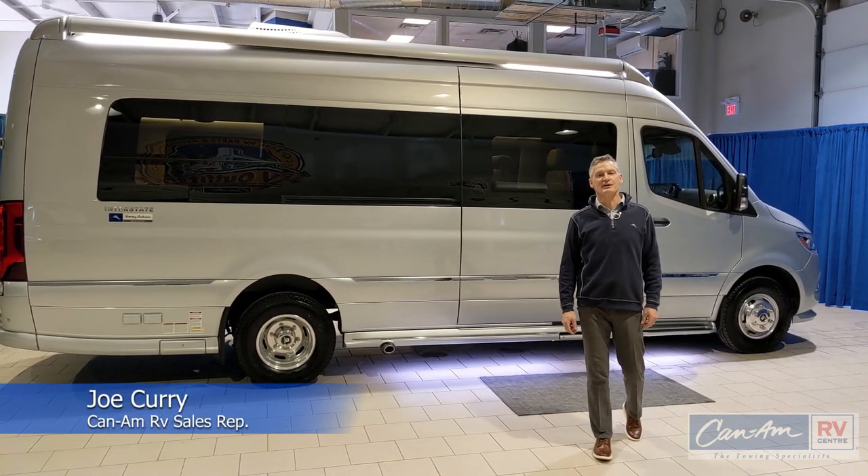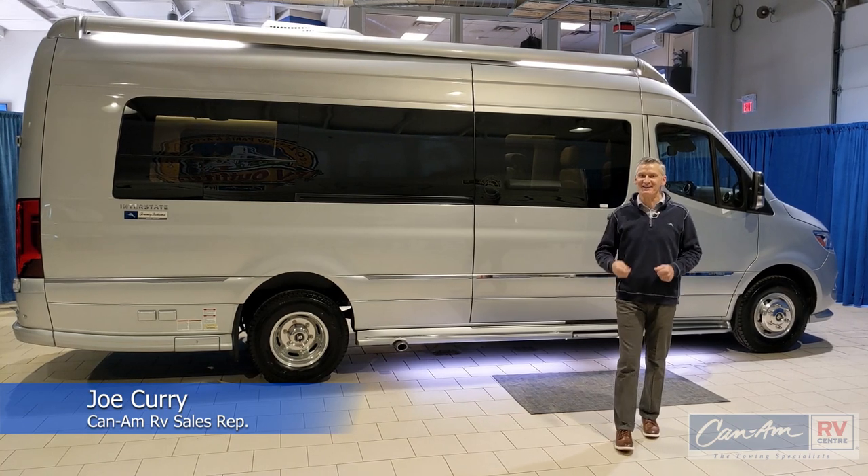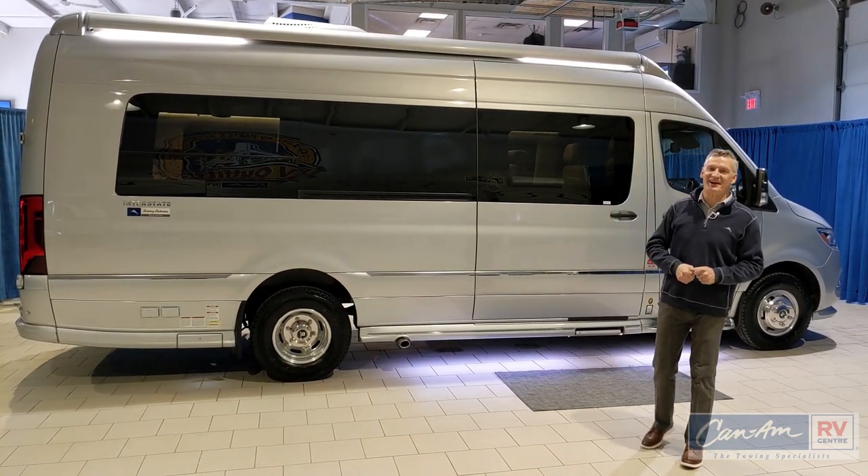Hi, Joe Currie here at Can-Am RV Centre in London, Ontario. This is the Airstream Interstate GL with the Tommy Bahama styling.